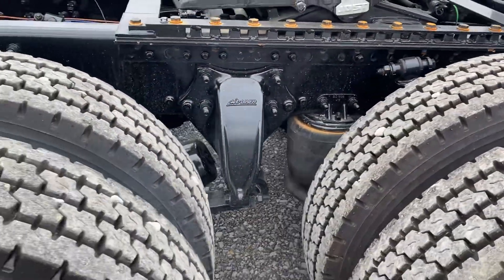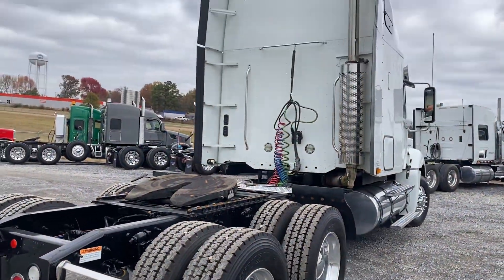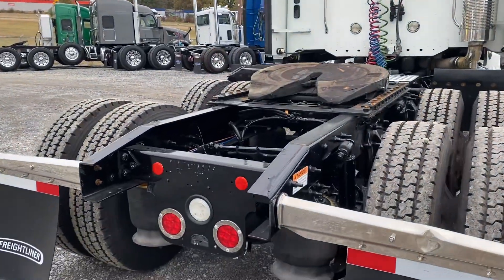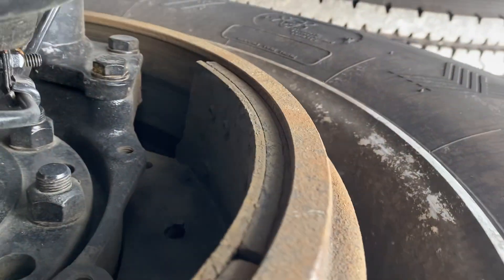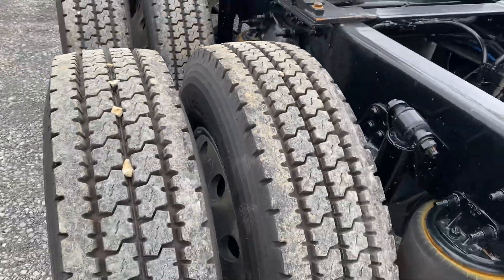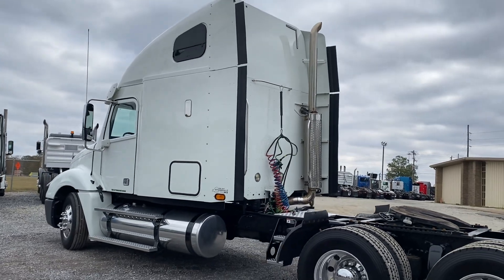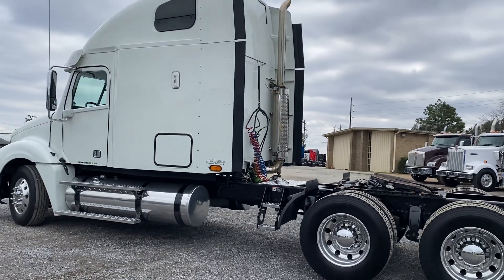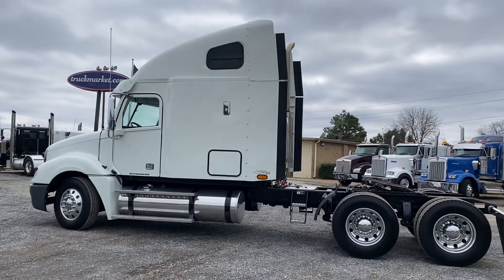Matched rubber all the way around, really good air slide fifth wheel, all aluminums. Guys, appreciate you watching. If you've got questions on this one or need anything else, you can always email me at joey@truckmarket.com, or hit me up on my cell phone at 901-896-4526. Thanks for watching.